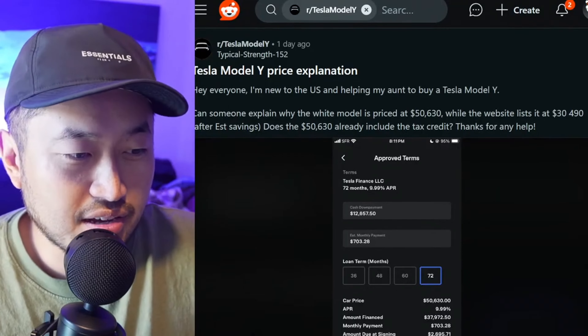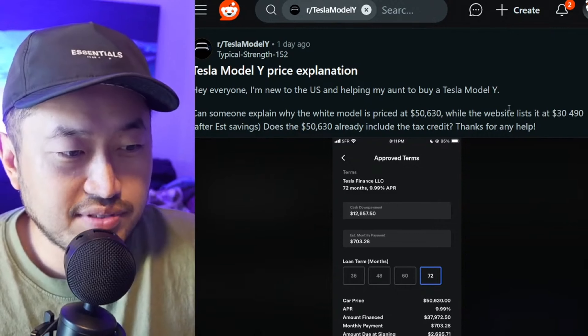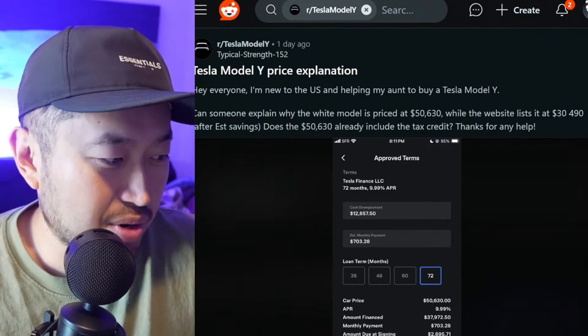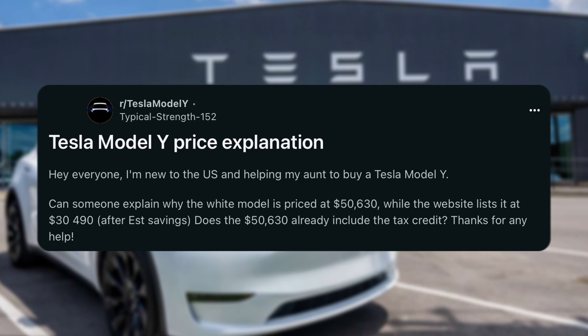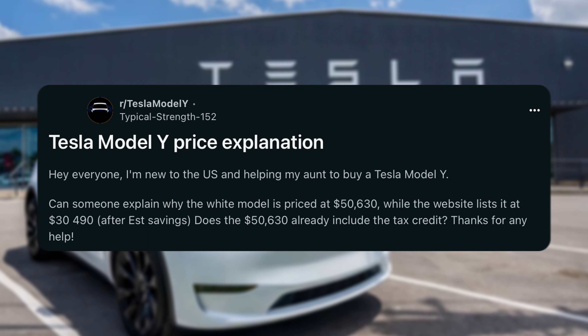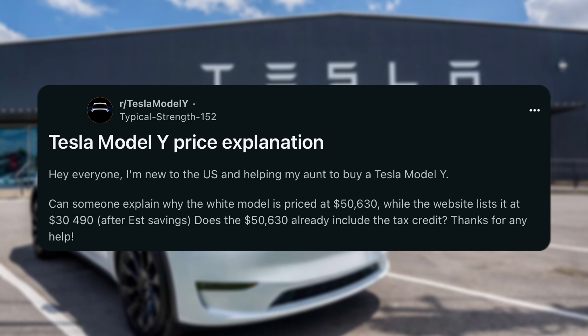This is the post that piqued our interest. Shout out to TypicalStrength152 on Reddit — Tesla Model Y price explanation. They wrote: 'Hey everyone, I'm new to the US and helping my aunt buy a Tesla Model Y. Can someone explain why the white Model Y is priced at $50,630 while the website lists $30,490 estimated savings? Does the $50,630 already include the tax credit?'